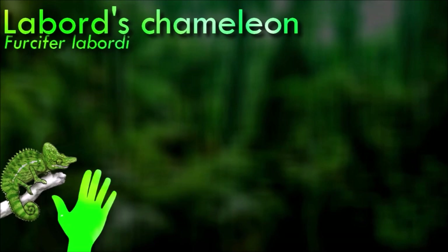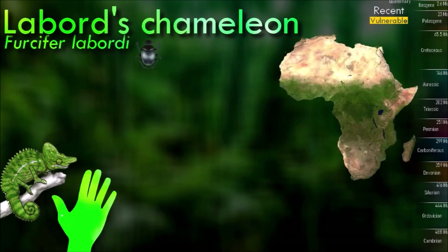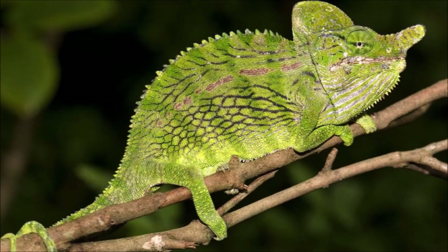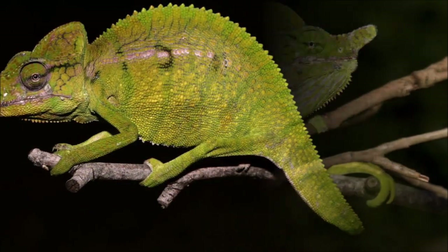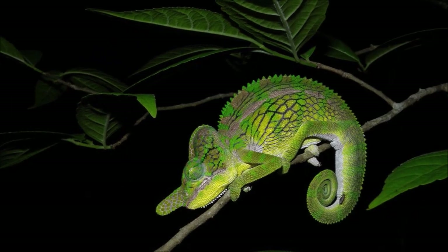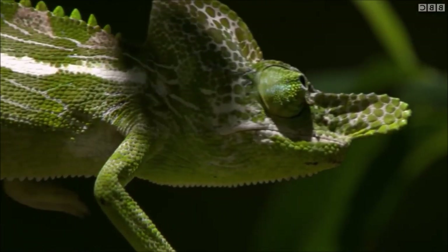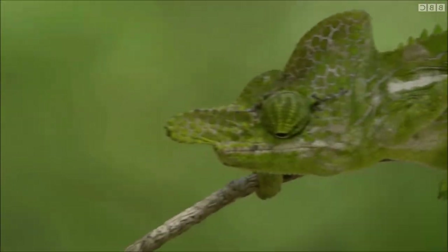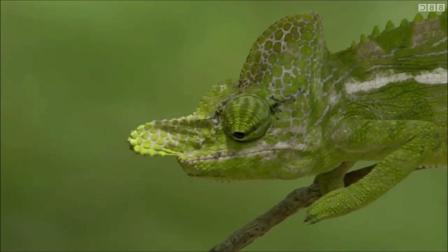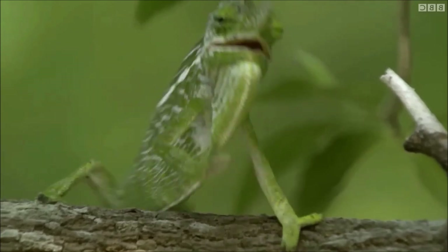Labord's chameleon has an obligate year-long life cycle. It lives for only about four to five months, making it the shortest lifespan ever recorded for a four-legged vertebrate. In their natural habitat, eggs hatch with the first rains in November. Their initial growth is rapid, and adulthood is reached by January, at which time they breed. By late February or early March, females have deposited the eggs which will hatch the next year, and the entire population dies until the next hatching. No other tetrapod has exhibited such a short lifespan.